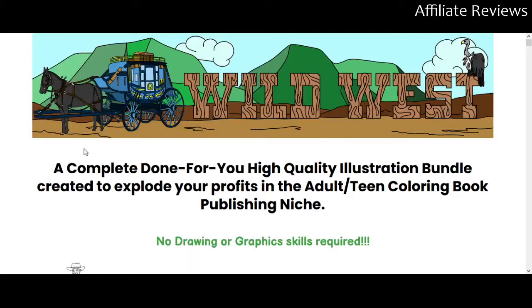Hello and welcome to Affiliate Reviews. In this video we're going to be taking a look at the Wild West Coloring Pages. This is not going to be a sales video, a hype video, or a paid promotional video — this will be an honest review video. We'll look through the sales page to make sure you understand what is in this product and help you decide whether it is a good product for you in whatever aspect of the online economy you function.